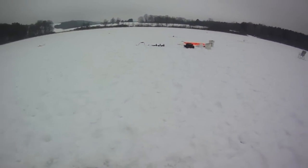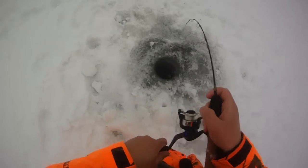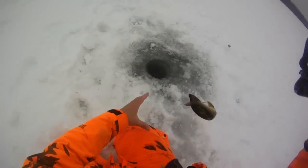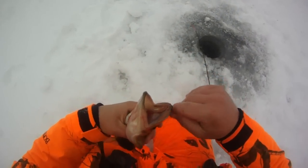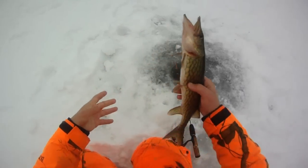Seriously can't get one rod rebaited before the next one goes off — crazy. Another pickerel, awesome. Waiting for a big one, one of these is gonna be an upper 20s. That's probably a keeper, probably like 16 inches. Catching so many though, I think I'm gonna hold out for a bigger one.